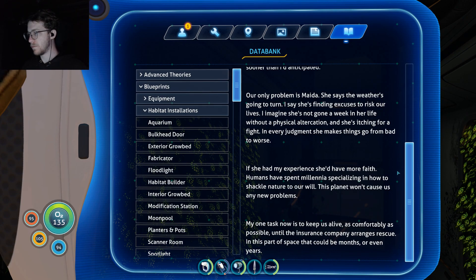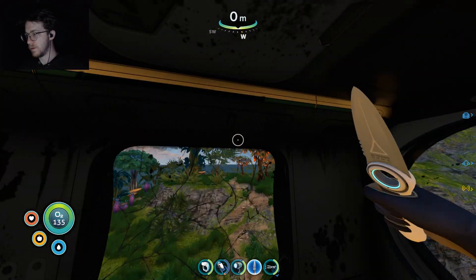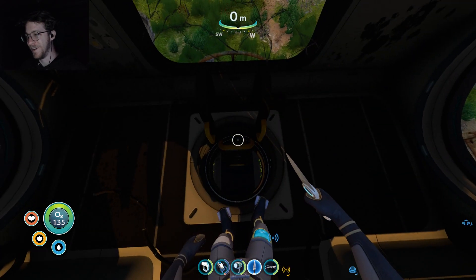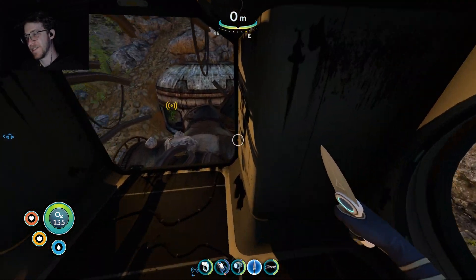'Humans have spent millennia specializing in how to shackle nature to our will. This planet won't cause us any new problems.' Oh ho ho — I don't know about that. The goal is to keep us alive as comfortably as possible until the insurance company arranges rescue. And in this part of space, that could be months or even years — yeah, probably more like years. Cool, I want that ladder in my base. There's nothing to scan up here — I thought this was gonna be like a secret or something. Whatever.